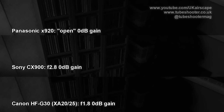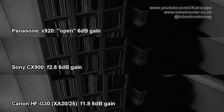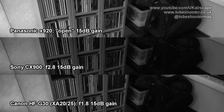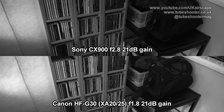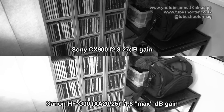Now all three camcorders have fully open irises, so let's start adding in some gain. Here's 3 dB. Now 6. Here's 9. Taking it up to 12. Then 15. Now the Panasonic tops out at 18 dB of gain — and look how rough and grainy the picture looks. But the Sony and Canon can go even further. So here's 21. And 24. And the Sony's on 27 dB gain here, but above 24, the Canon simply labels it as max, so it's unclear exactly how much this is.